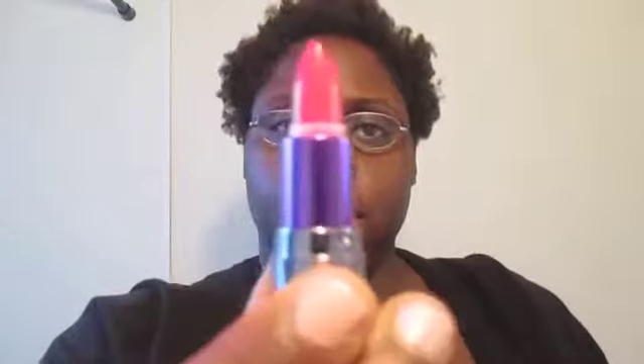The first thing I see is this Urban Decay Revolution lipstick in the color Anarchy. Let me show you that — it's a little circle size, looks like that. Really, really gorgeous. I'm going to swatch it for you guys and also put it on my lips to see how it looks. I'm not looking at the camera — I have a mirror behind me.